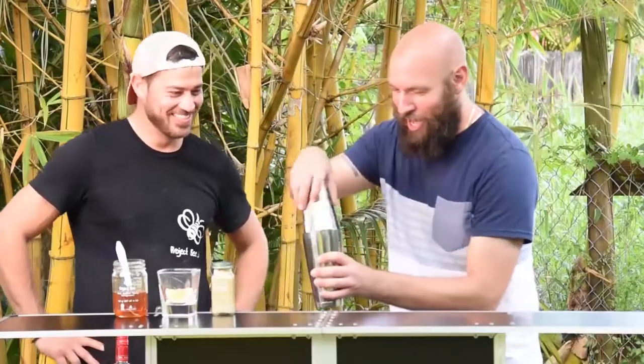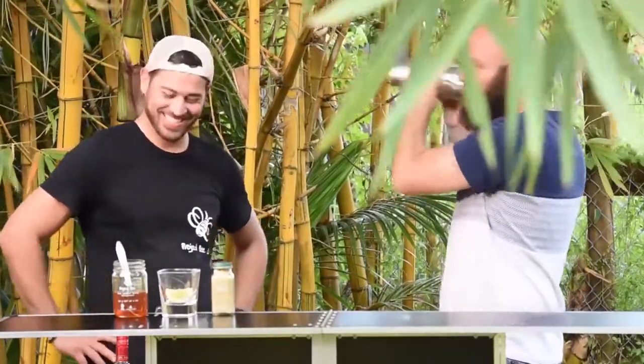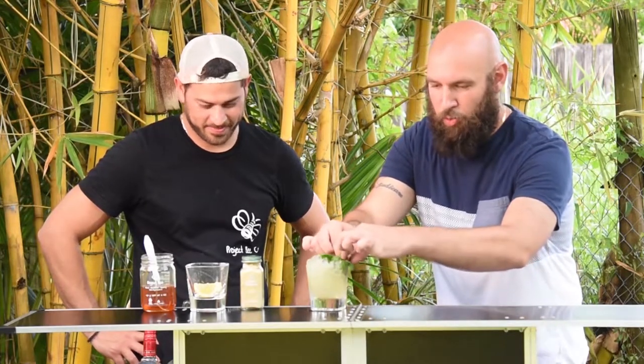Add some ice, then shake it and see what we've got. Joey shakes the cocktail, then gets a glass with some fresh ice. He double strains the drink into the glass — man, that looks delicious. Then adds some fresh basil for garnish, and for the finishing touch, makes it rain right in there.